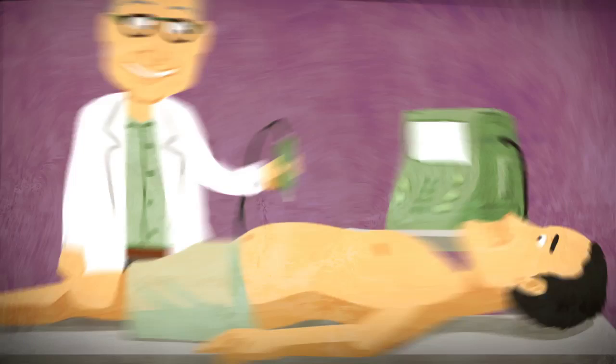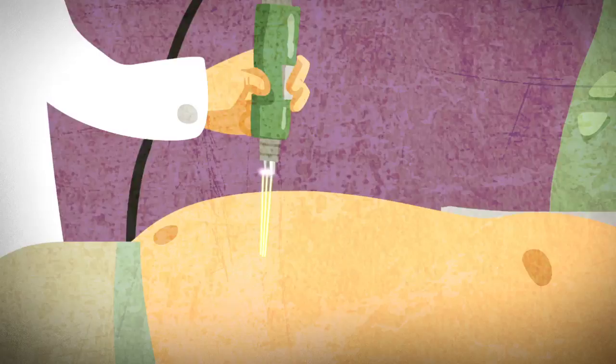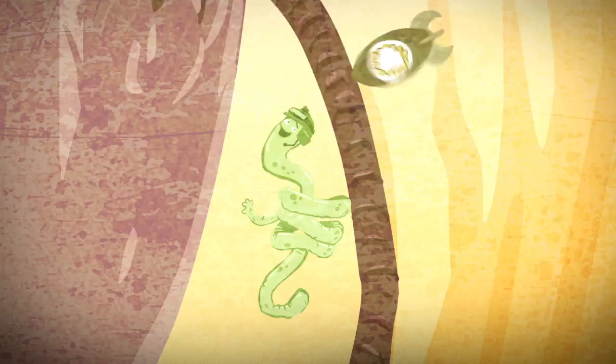Once the particles reach their target, they need help releasing the medication from the polymer. The scientists again turn to ultrasound for help — the ultrasound waves are aimed at the target cells and the medication is released, while the rest of the body's cells are safe from side effects.